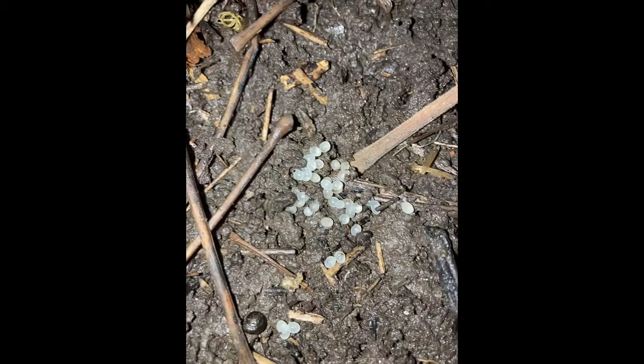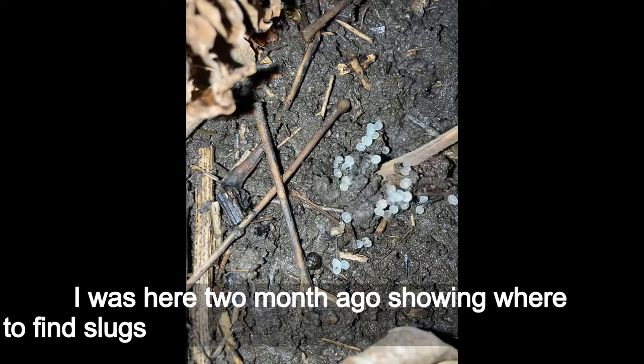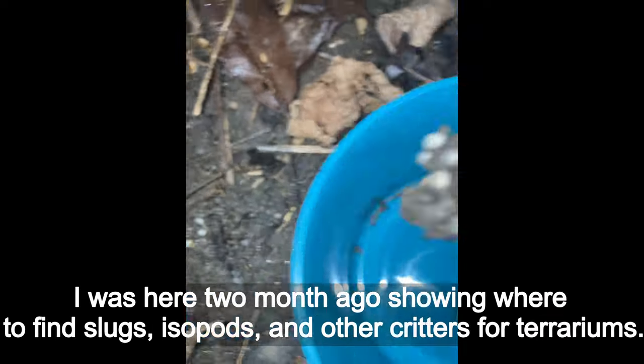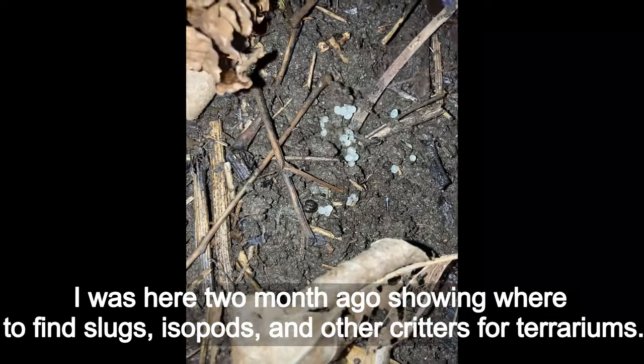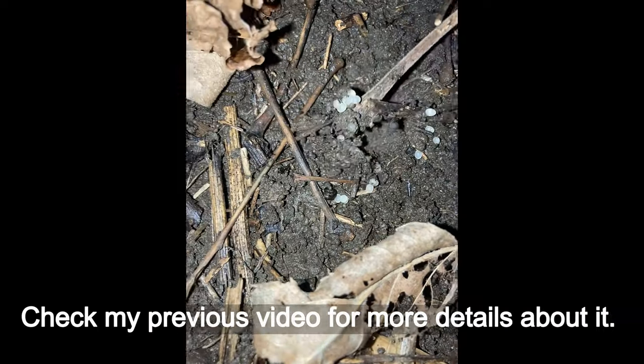January 19th, 2022. I am back at Crotona Park in the Bronx. I was here two months ago showing where to find slugs, isopods and other creatures for terrariums. Check my previous videos for more details about it.